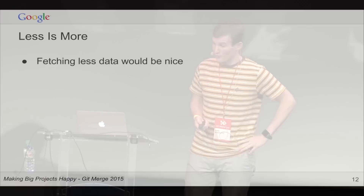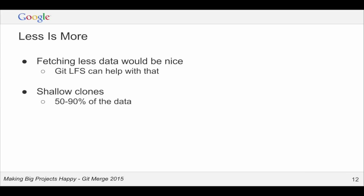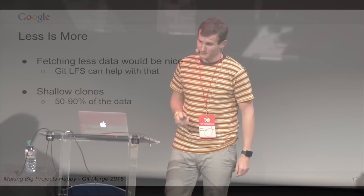One thing we can do to reduce pain is fetching less data. GitHub just announced something really exciting about storing large files so you don't have to download them all the time. A shallow clone — which only gets a small slice of history — saves maybe 50–90% of the data transfer. But it turns out that's not as much savings as you'd expect, because Git has really, really good delta compression: one commit has about half the data of 100,000 commits. Shallow clones also have problems: some commands like log don't work as expected, and garbage collection of old data isn't aggressive enough.